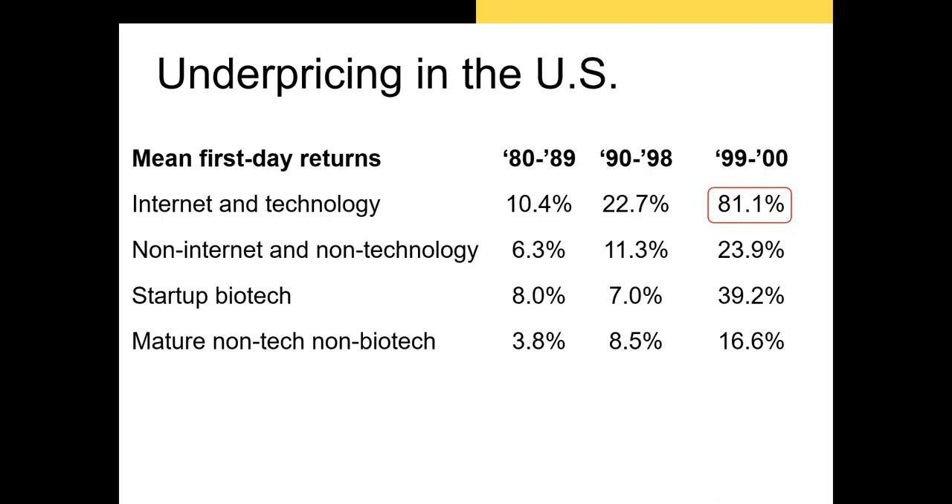However, the amount of underpricing is not consistent across IPOs. I took this data from Jay Ritter, arguably the world's leading academic authority on IPOs. As you can see, the stock of tech firms during the dot-com bubble was heavily underpriced, while the mean underpricing of IPOs of mature firms during the 1980s was only 3.8 percent.